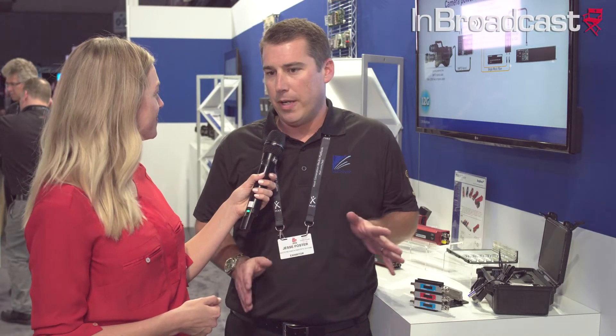Multidyne was founded in 1977 in Long Island, New York. We're a manufacturer of metro and campus fiber optic extension equipment, and we also have a range of fiber optic enabled camera adapters that are widely used in Hollywood and throughout the world.